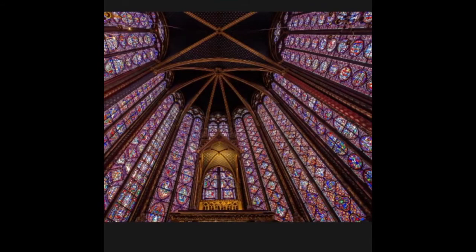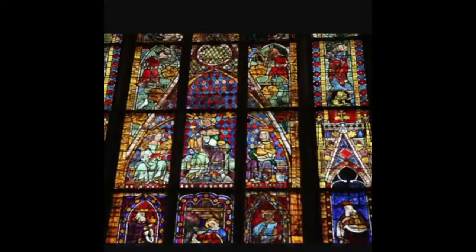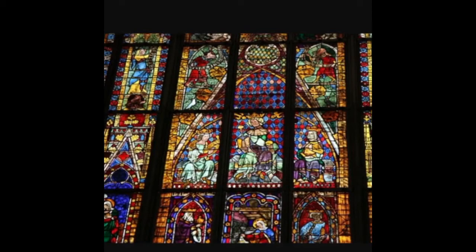Absolutely spectacular. And this is Sainte-Chapelle in Paris — it is a beautiful small little chapel, nearly all decorated in stained glass windows. Here is Augsburg Cathedral in Bavaria, Germany. It's the oldest example of stained glass windows in situ, which means they're still there in the cathedral.